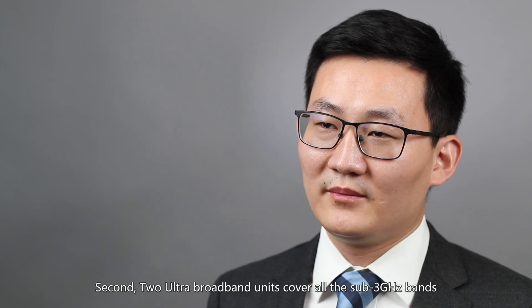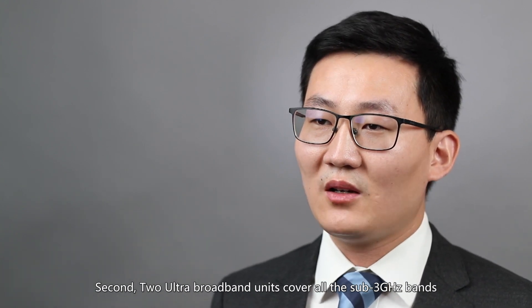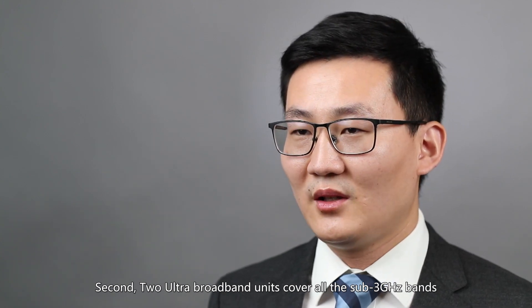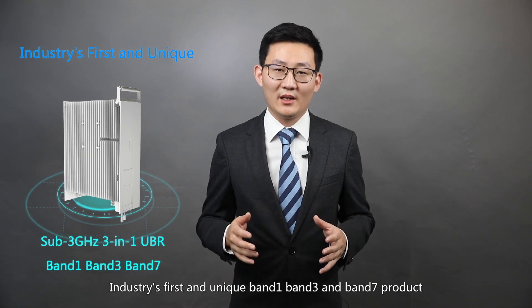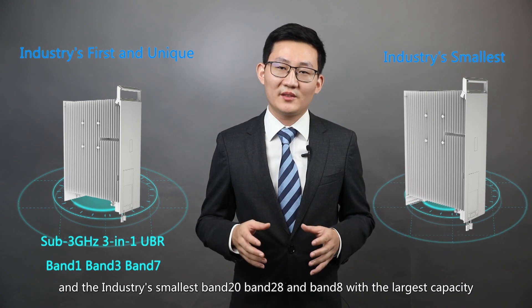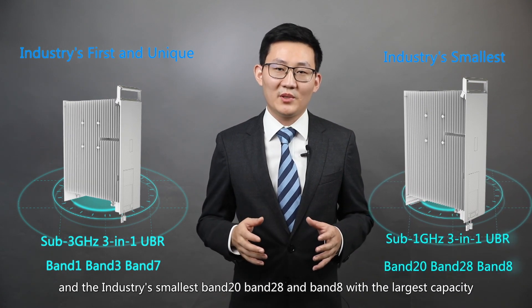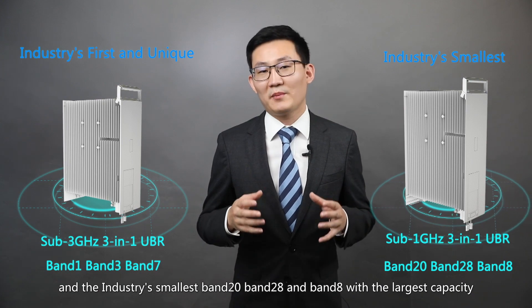Second, two ultra broadband units cover all the sub-3GHz bands. Industry's first and unique band 1, band 3, and band 7 product. And the industry's smallest band 20, band 28 plus band 8 with the largest capacity.